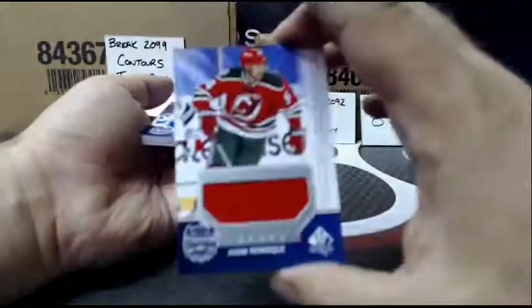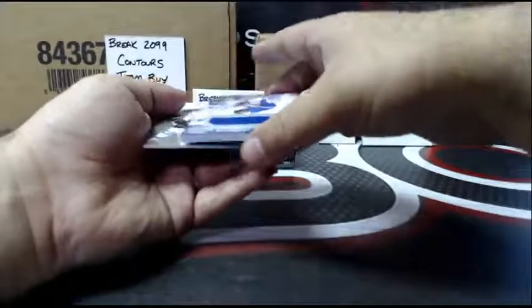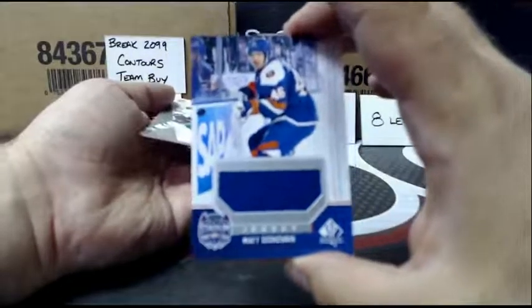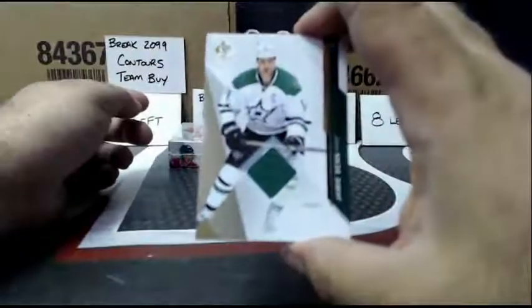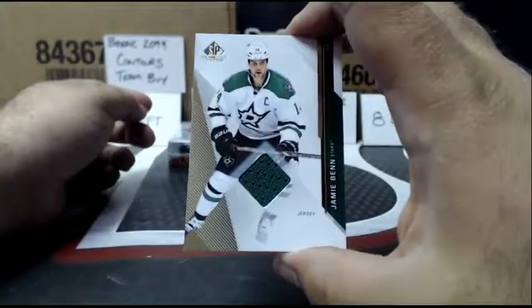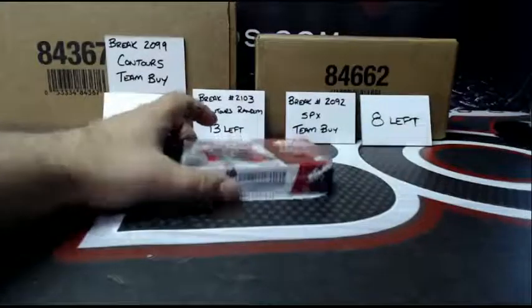Stadium Series jersey, Adam Henrique. Stadium Series jersey of Matt Donovan. And a jersey, Jamie Benn.